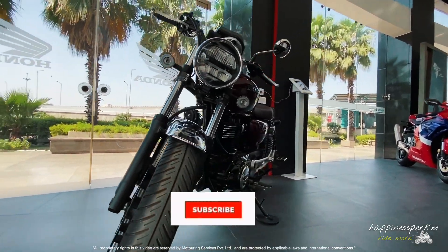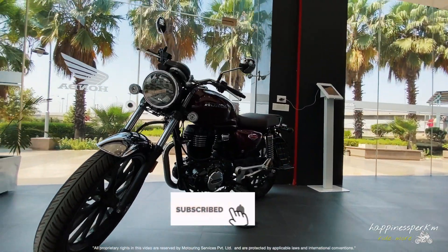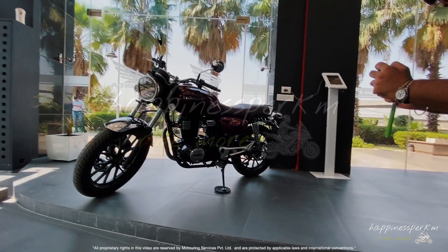Till then, if you liked watching this video please click like and subscribe to our YouTube channel, Happiness Per KM. Thanks for watching.